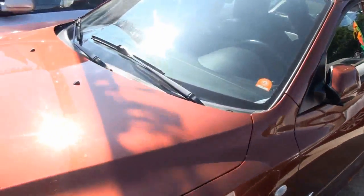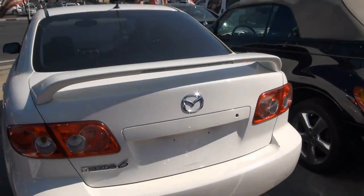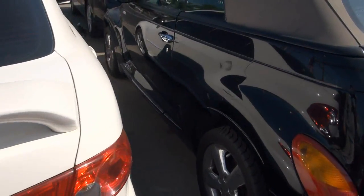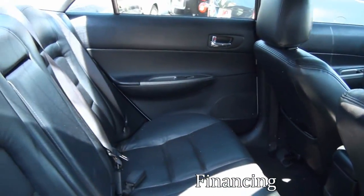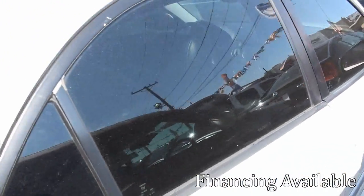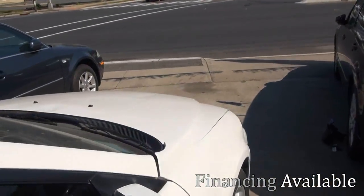We also have this Mazda 3. Tinted windows really does offset this black car — it's a little tight here. We have the black leather interior which also looks very stunning. Great color combinations.